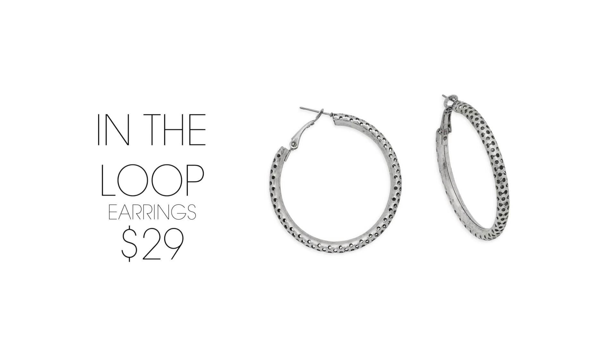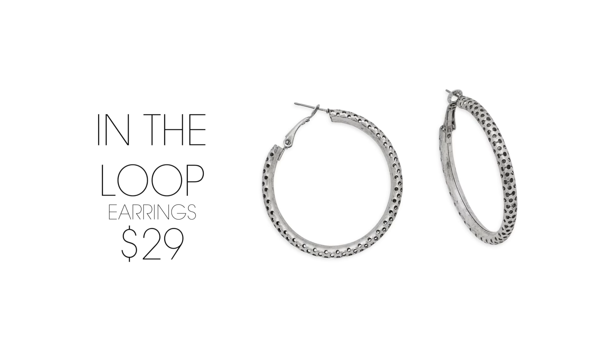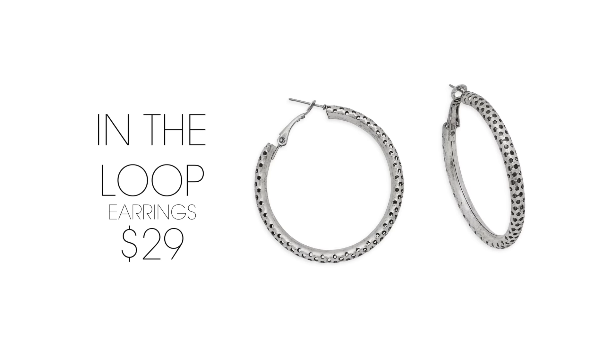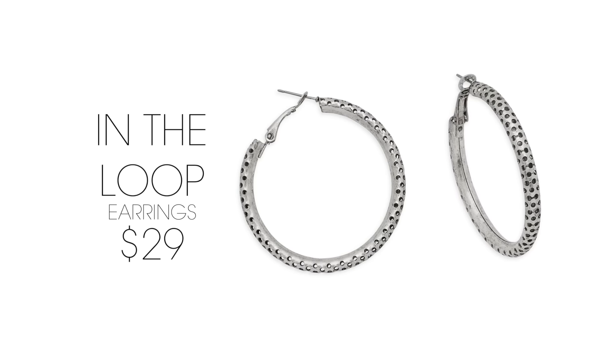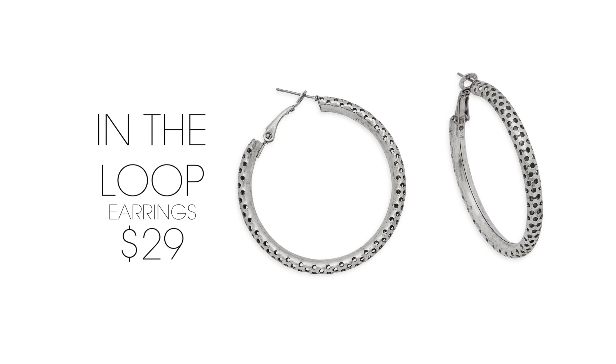Don't love gold, but still want a classic look that gives a punch of cool? Our in-the-loop earrings with polka dot texture are designed to be worn as your everyday hoop and keep you on trend.